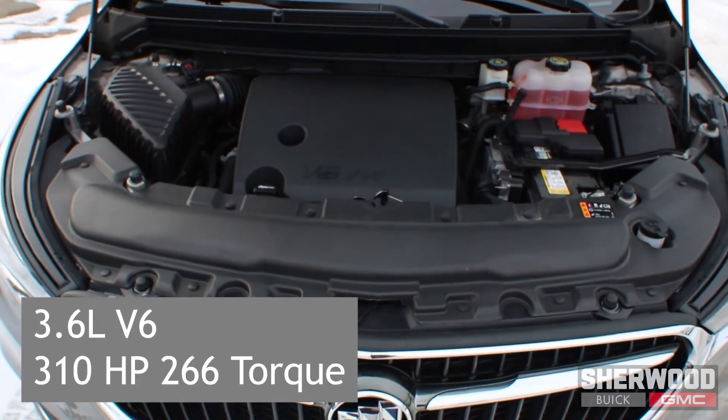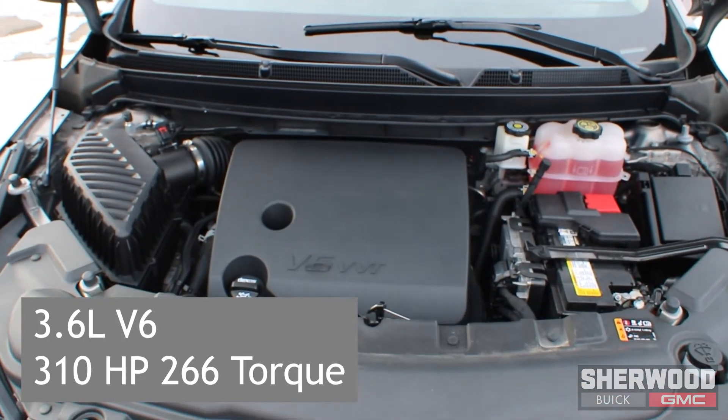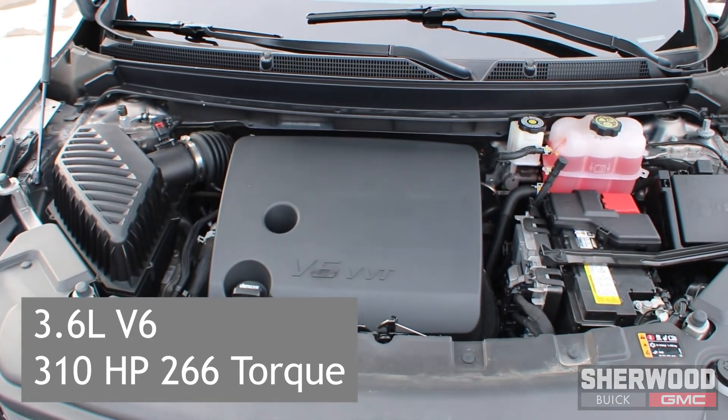Under the hood sits a 3.6 liter V6 engine that produces 310 horsepower.